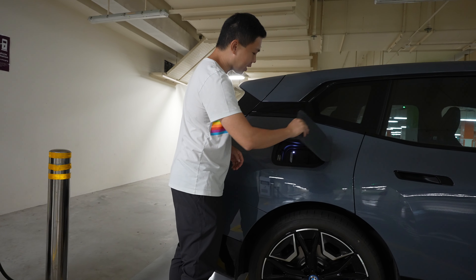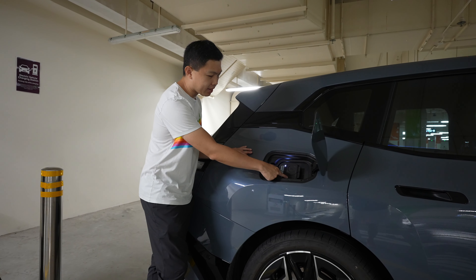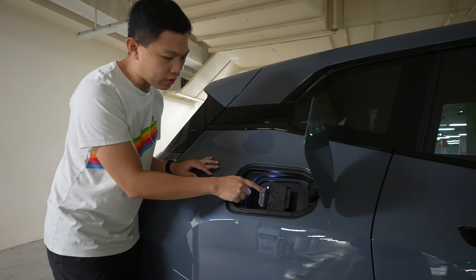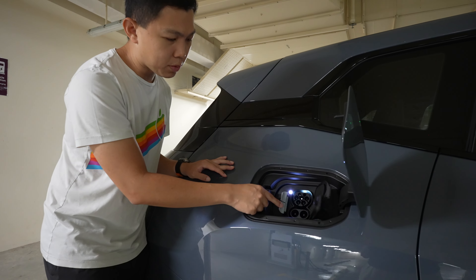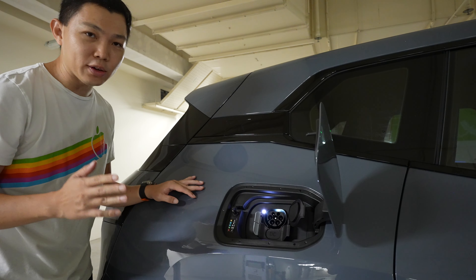So I open the charge port. Here you can see the two bays — AC and DC. Come a little bit closer and let me show you. Over here you just press this flap to open AC. You can also press this flap to open DC. I'm going to close DC because we're only using AC.